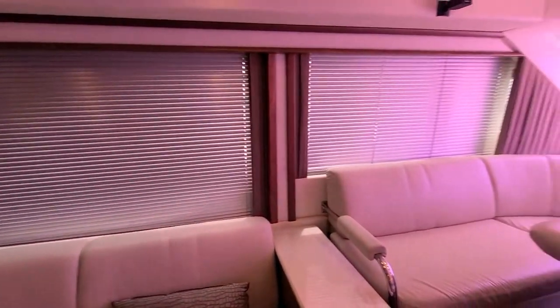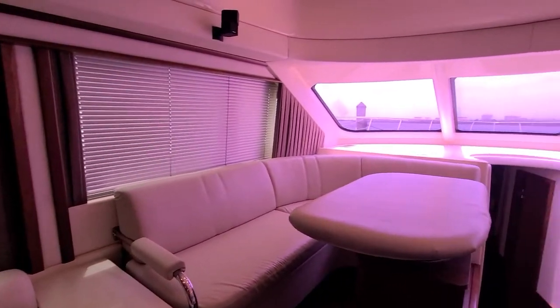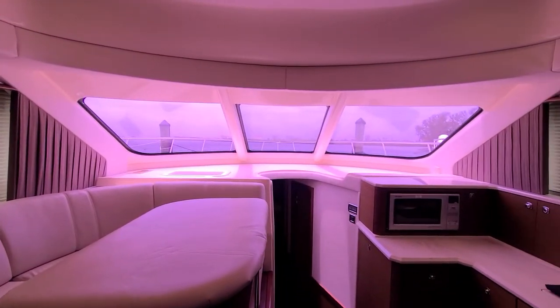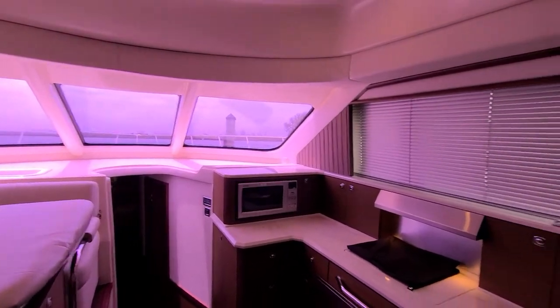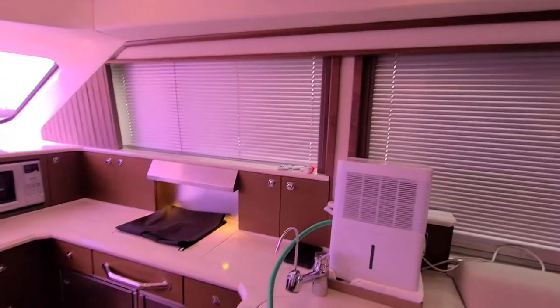Nice side windows with blinds for privacy. They did custom tint those forward and side windows, which helps cut down the heat and gives you a little more protection from the sun.